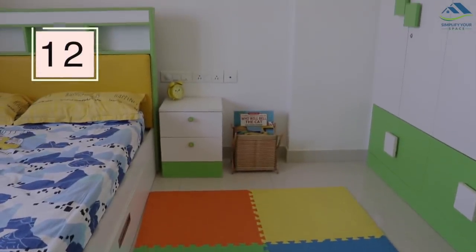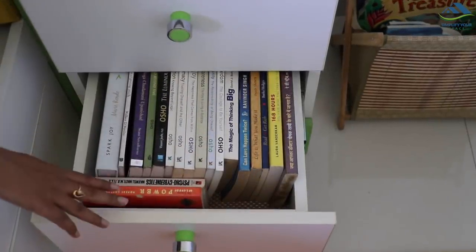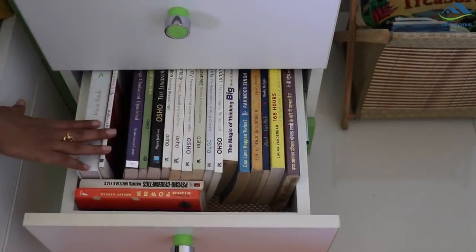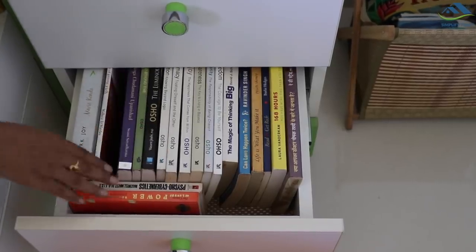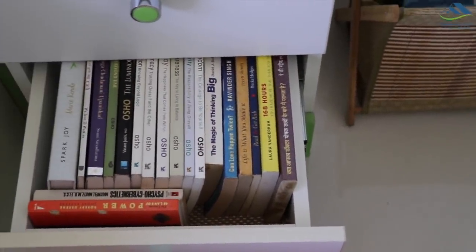The same unread books can be stored in your nightstand or bedside table. Utilize one of the drawers to store books you want to read this month or year. This way, you will always have your books right next to you, which may increase the probability of you reading them at night before going to sleep.